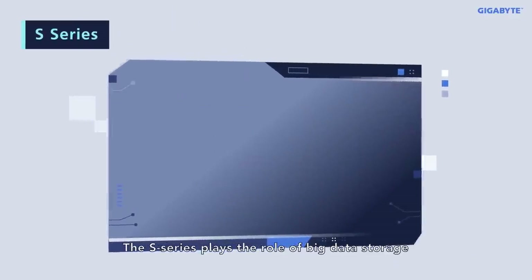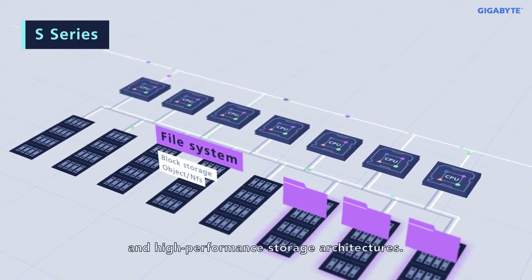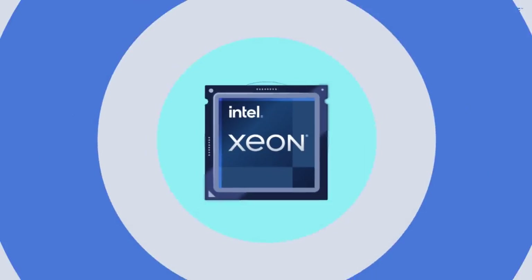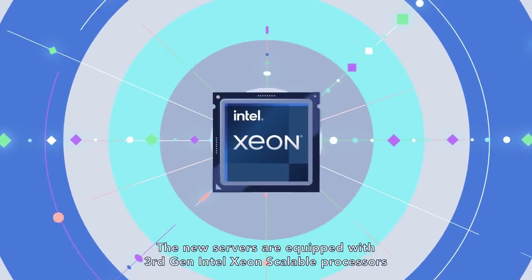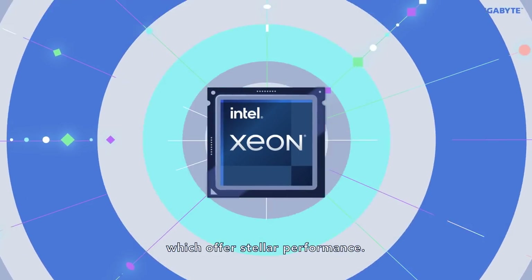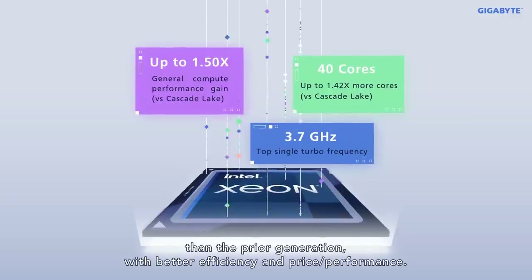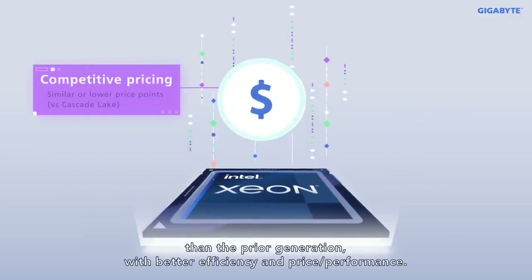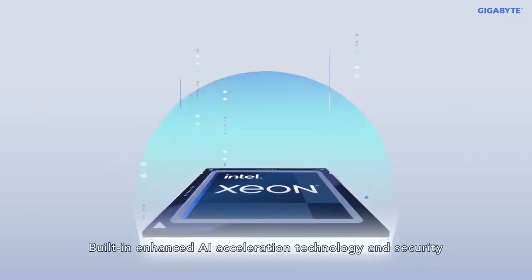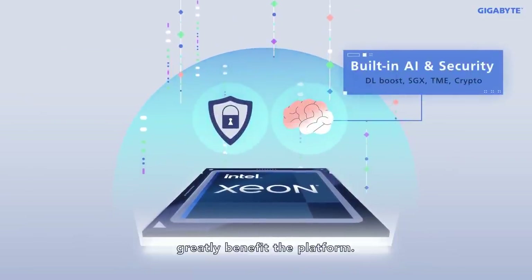The S-Series plays the role of big data storage and is suitable for a variety of storage configurations and high-performance storage architectures. The new servers are equipped with third-gen Intel Xeon scalable processors, which offer stellar performance — up to 18% higher performance than the prior generation with better efficiency and price-to-performance. Built-in enhanced AI acceleration technology and security greatly benefit the platform.